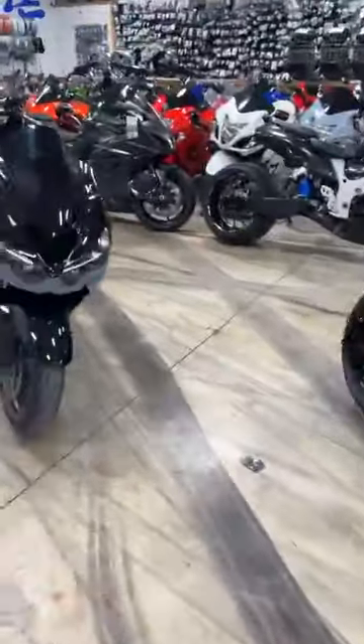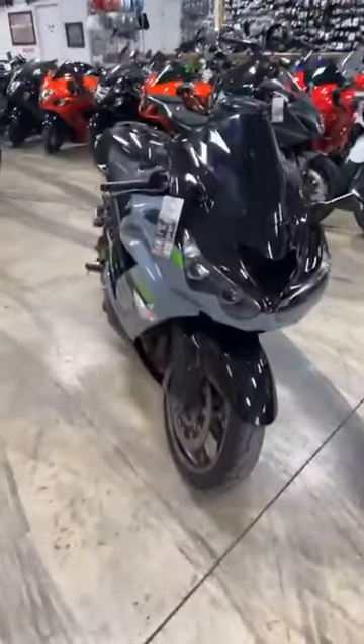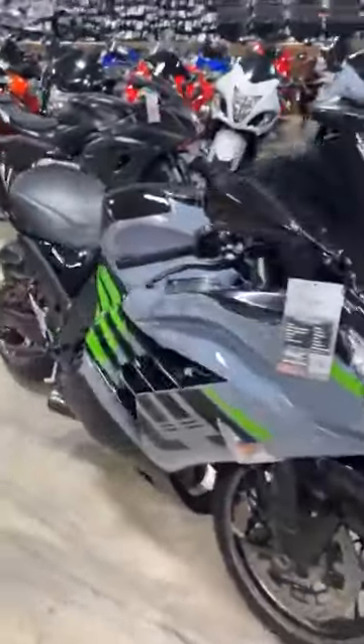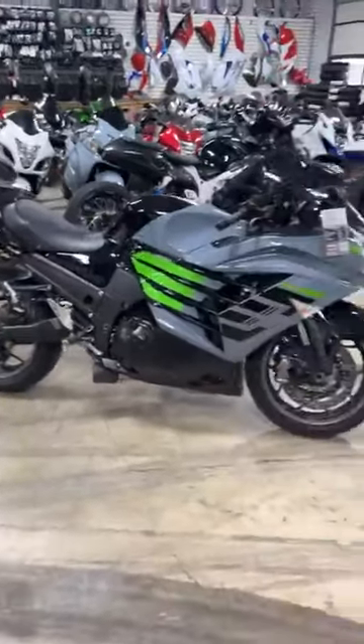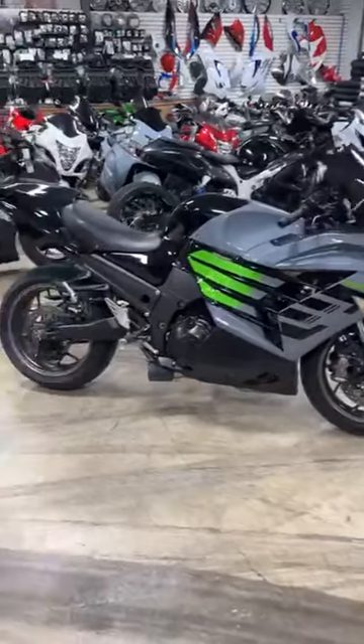Up next we have its twin, but without the stretch. This one is a 2016, so much newer. Stock number 0070. It appears to be all stock other than the shorty exhaust. And this one is $10,999.